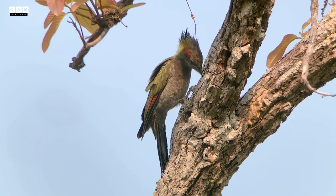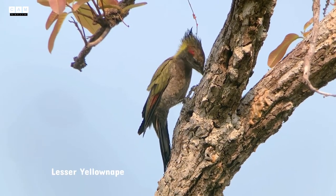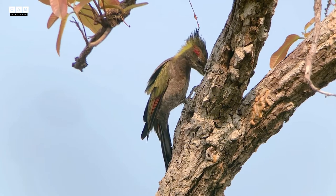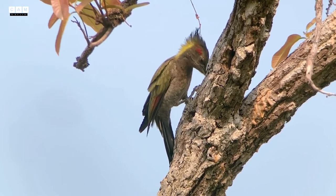Another one is the lesser yellow nib, which is quite common as well. And apart from the greater yellow nib, it does not show the bars on the primary.